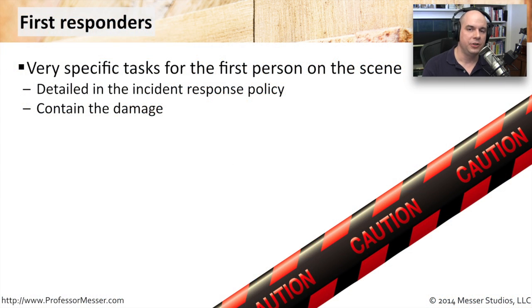Your incident response policy should have a very detailed section on what to do when you're the first responder. If you're the person who comes across this problem, comes across this issue, what do you do? It needs to be well documented in a lot of detail, because there are many things you can do when you first arrive on the scene.